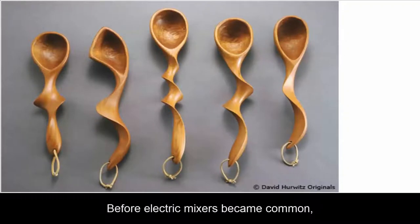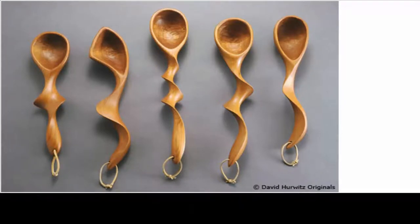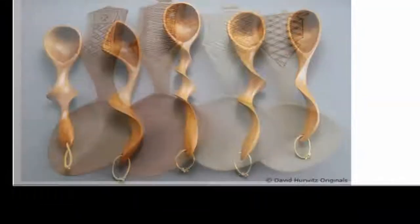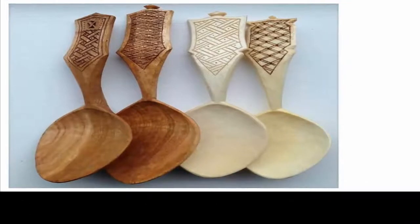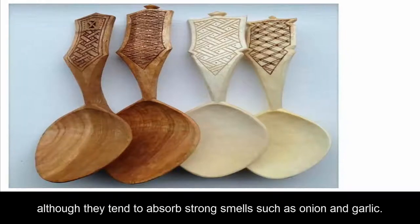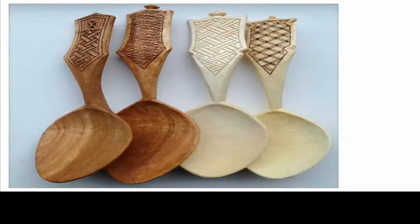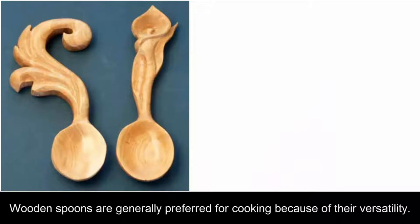Before electric mixers became common, wooden spoons were often used to cream together butter and sugar in recipes such as hoar bread or Victoria sponge cake. They are still used for stirring many different kinds of food and beverages, especially soups and casseroles during preparation. Although they tend to absorb strong smells such as onion and garlic, wooden spoons are generally preferred for cooking because of their versatility.